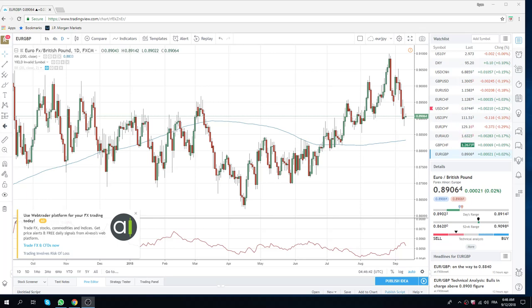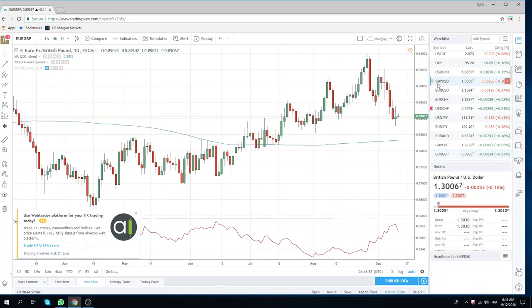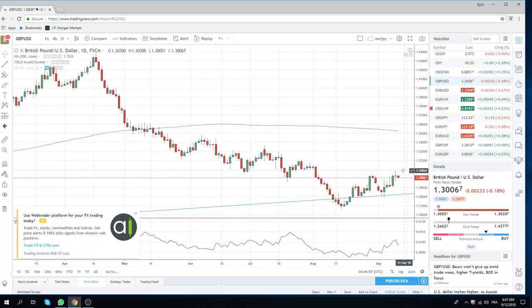Good morning fans of Privateer FX, coming at you on Wednesday, September 12th. What a mess sterling was yesterday. We got what we wanted early with that print up at $130.86 — the UK numbers were positive.